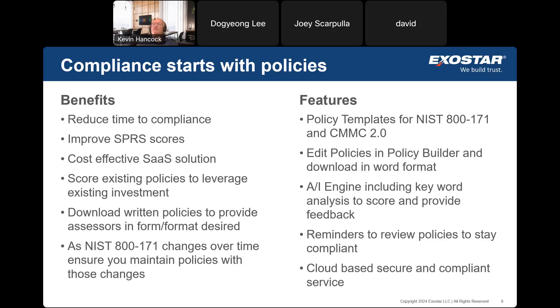PolicyPro is offered as a service by ExoStar. ExoStar maintains the application, improves it over time, and will adjust things as standards change. We know NIST 800-171 Rev 3 is out there, and when the DoD adopts it, PolicyPro will adopt with it. To show you how this all works, I'm going to turn it over to David to demonstrate the product.